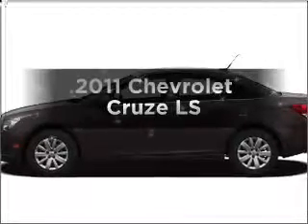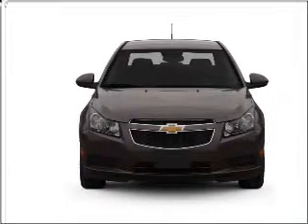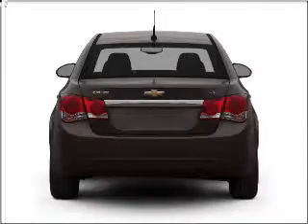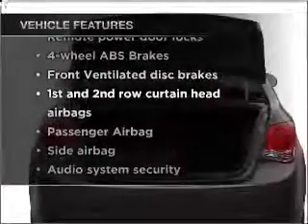Everything you need under one roof with this great vehicle, featuring an efficient four-cylinder engine connected to a smooth-shifting transmission. Brake safely with the anti-lock braking system, plus enjoy these notable features included in this vehicle.